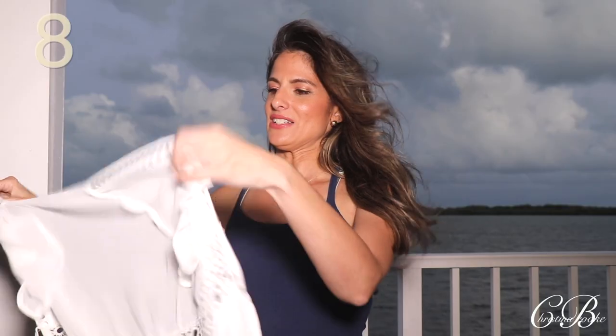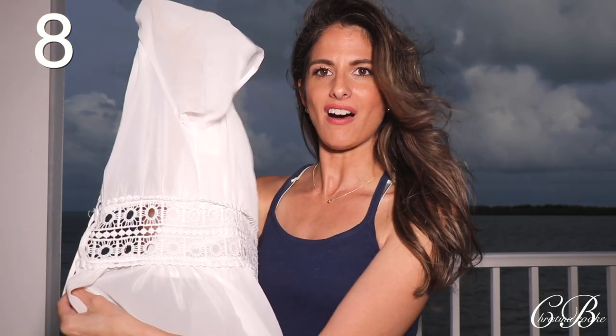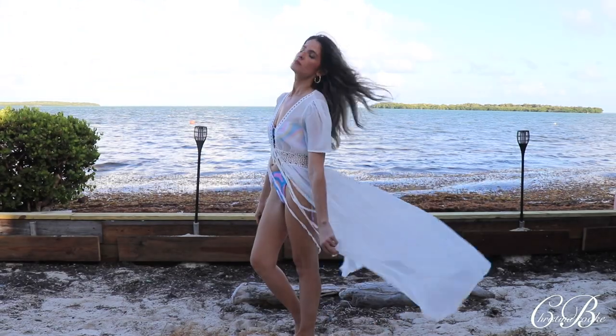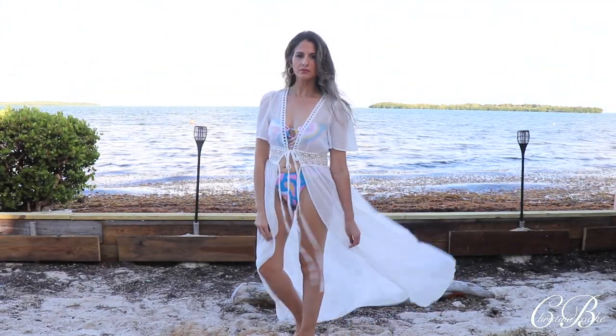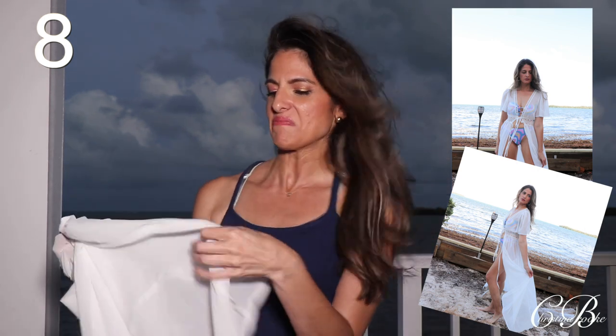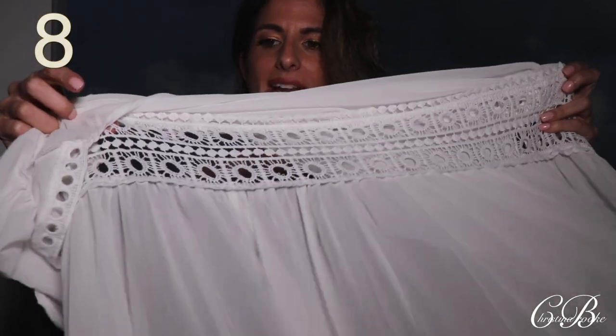The final piece is this beautiful flowy cover-up. You tie it here in the front and I took some really nice cutaways of it. It has a little flowiness to it and on the shoulders it has these cute little fluffy shoulder details. It's a really cute piece. The fabric itself feels okay, but it is meant for the beach. It looks so good on. I'll show you a closeup of what the crochet looks like — it goes all along the waistline.